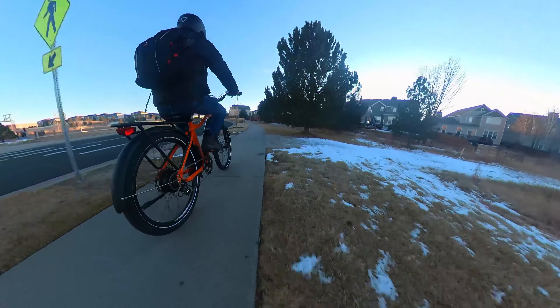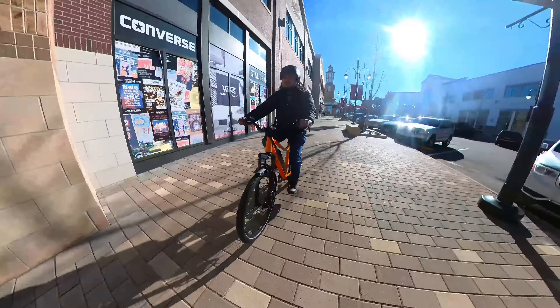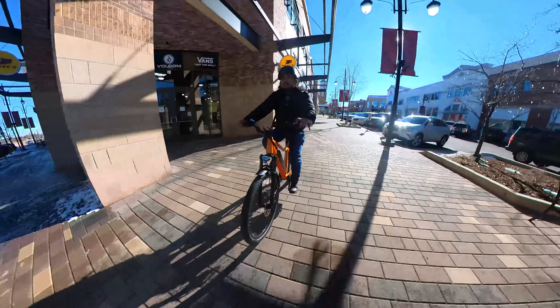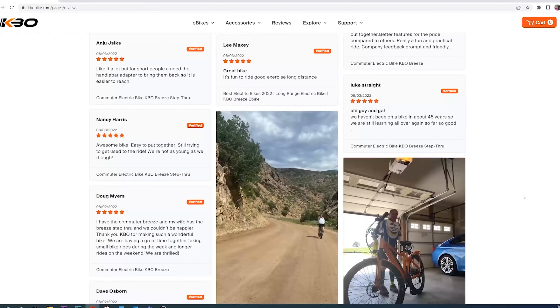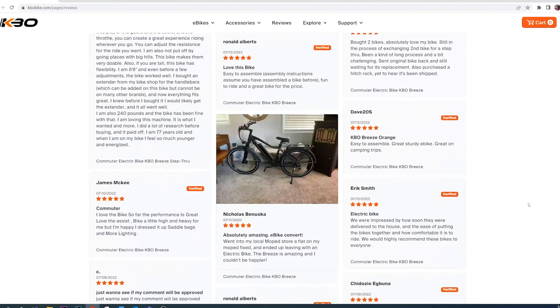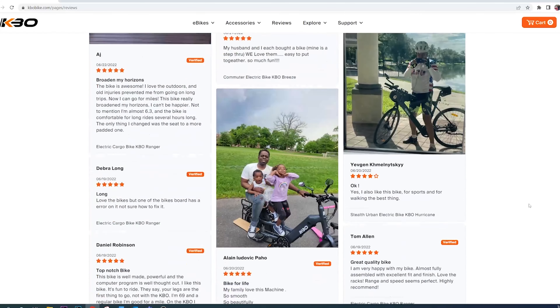You can purchase e-bikes from thousands of other companies around the world, and we have reviewed a lot of electric bikes from different manufacturers in this channel. But what makes KBO unique in my opinion is their quality and customer service. All of our viewers who purchased the KBO Breeze e-bike after our review had great things to say about the bike and the service they received from KBO. They have lots of happy customers all around the world.